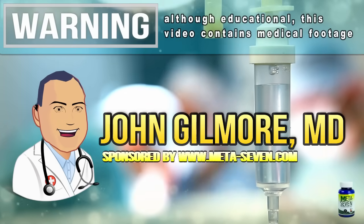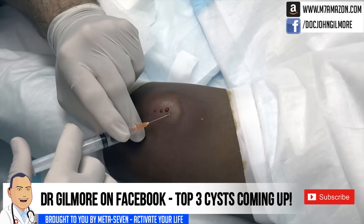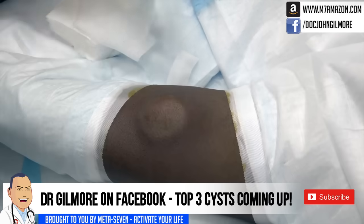Good medical morning! This is Watson, your guest host, with a special message from Dr. Gilmore. And stick around for Dr. Gilmore's top three favorite cysts of all time at the end of the video.